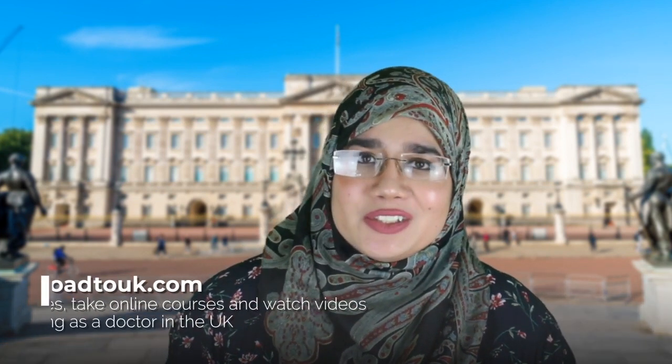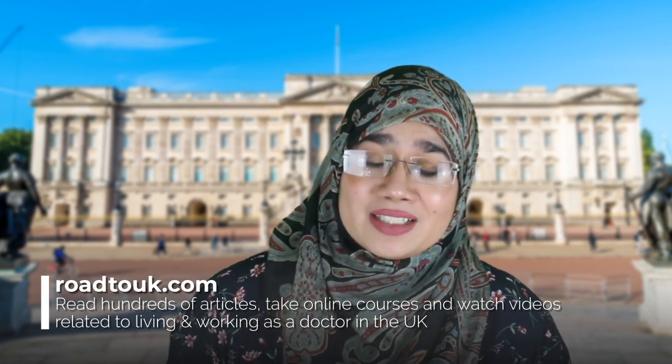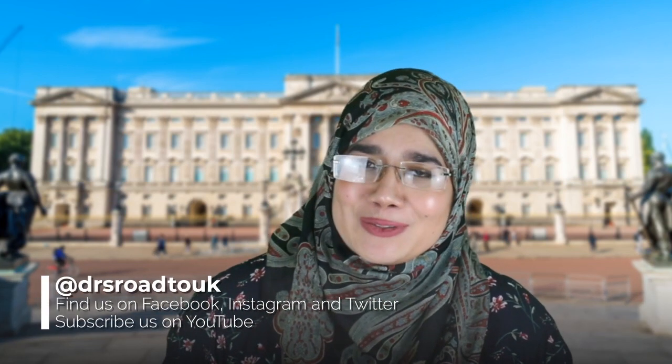If this is the first time you're checking out our channel, welcome. Basically what we do is we run a website that's totally free known as RoadToOK.com, and it explains the ins and outs about everything related to the United Kingdom and what it takes for you to work as a doctor in the NHS. So if you haven't already, please follow us on all of our social media — Facebook, Twitter, Instagram, and of course YouTube.